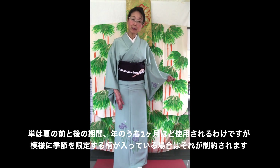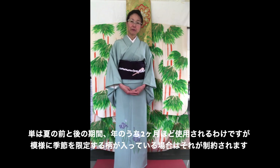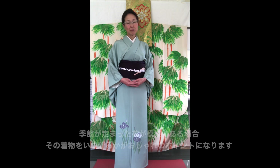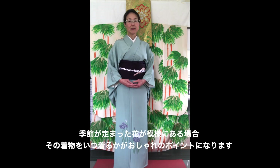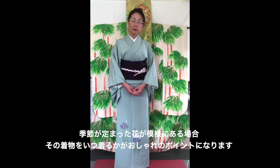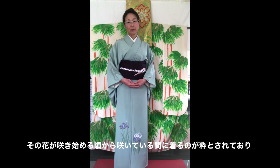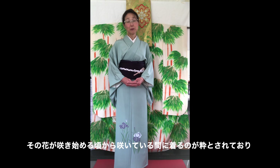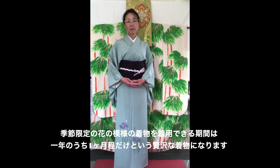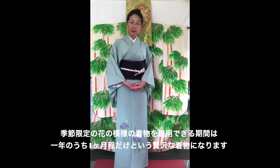When there is a seasonal flower pattern motif placed on your Kimono — for example, a season-specific flower motif such as Iris — you have to really pay attention to appropriately wearing your Kimono to the season. The time you can use this type of Kimono is just before that particular flower starts to bloom and during the time the flower is blooming. So the duration of use would be maybe only about a month, making it quite a luxurious Kimono if you have any season-specific flower motifs.